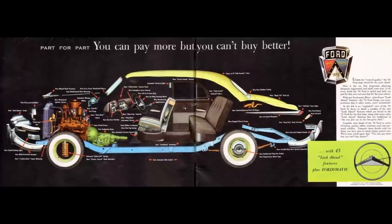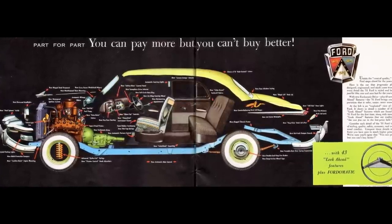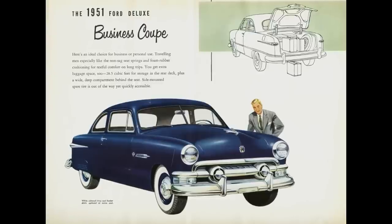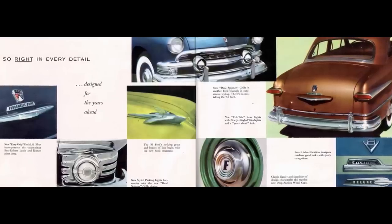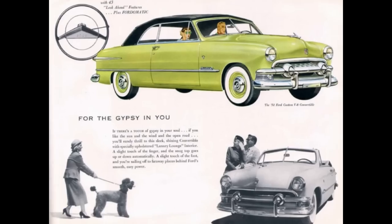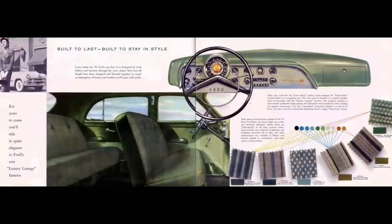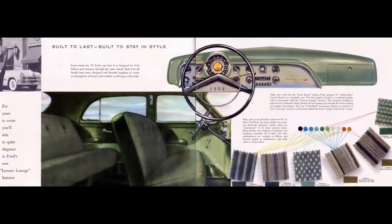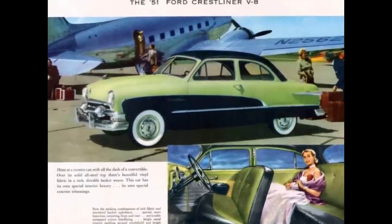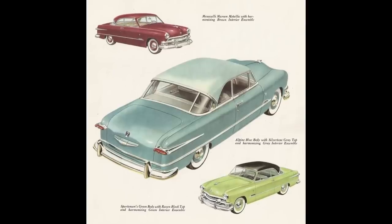The Deluxe could be had in six models — three body designs with two engine choices, either V8 or six: two-door sedan, four-door sedan, and business coupe. The Custom series offered those same body styles with the six or V8 as optional engines, plus a convertible that came with the V8 only. Ford also offered the Crestliner, featuring a two-tone color scheme and more chrome and stainless steel accents. The Crestliner was replaced mid-year with the Victoria — a hardtop roof option, similar to the Chevy Bel Air.